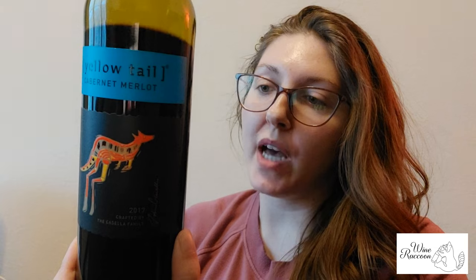Hello everyone and welcome to Wine Raccoon. Today we have Yellowtail Cabernet Merlot. This one is a 2017 from Australia. This is supposed to have notes of black currants, berries, and soft spice. So let's take this one for a spin.